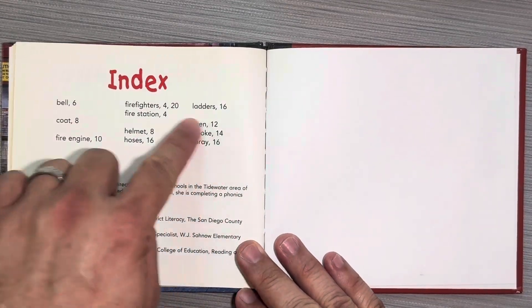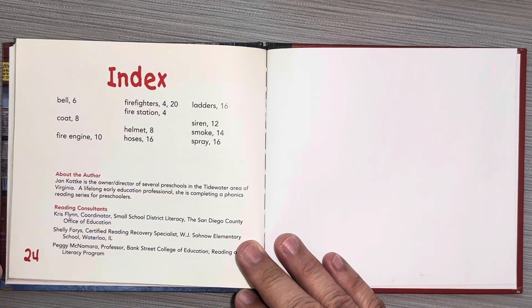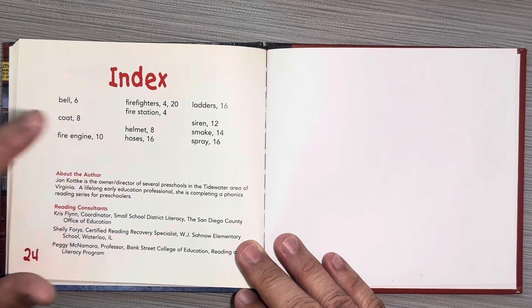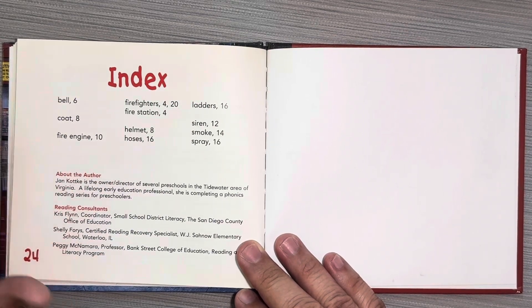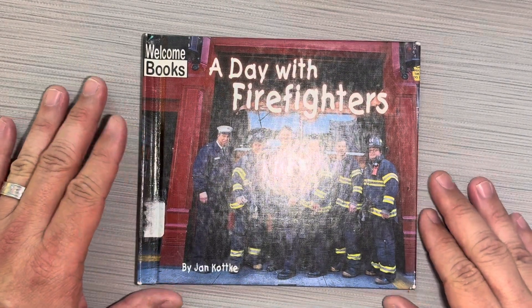And this is the index. This tells you important words that are in the book and what pages they can be found on. So the word bell is mentioned on page 6, the word coat is on page 8, fire engine is on page 10. The index can be very helpful when you're looking for information in a non-fiction text.